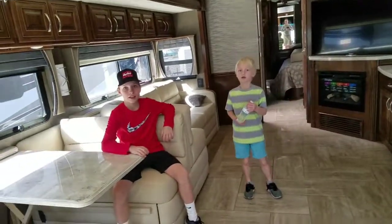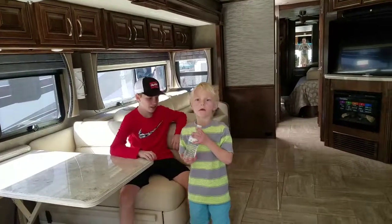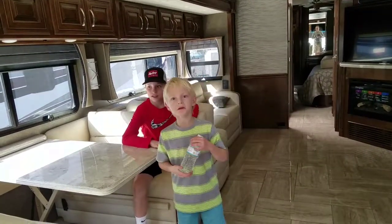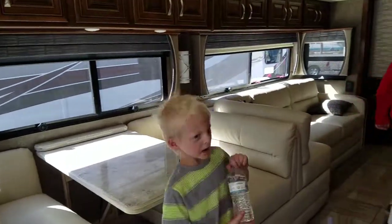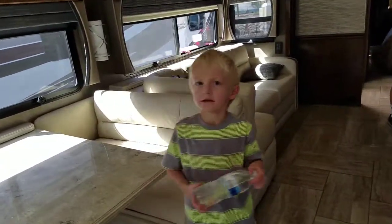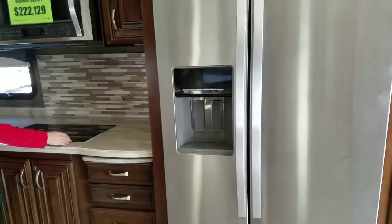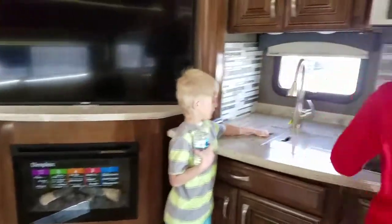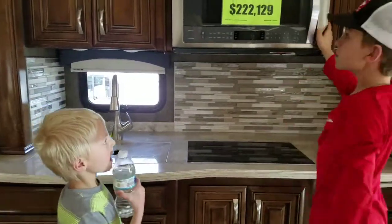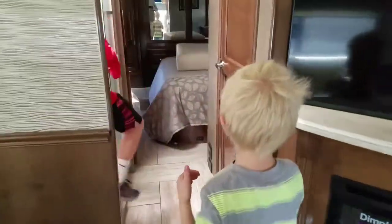I want to see some dance moves in the RV — how do you do it? No dancing in the RV! Man, how much does this one cost? The microwave is two hundred and twenty-two thousand — the whole thing. Wow, nice TV!